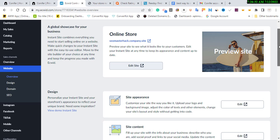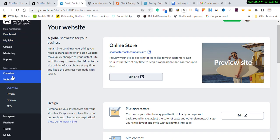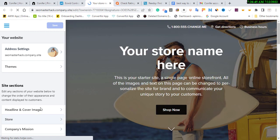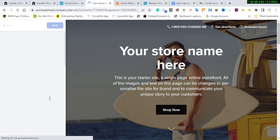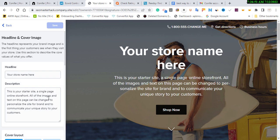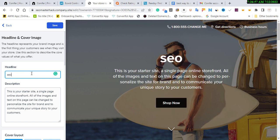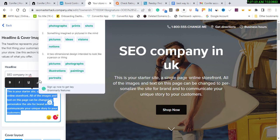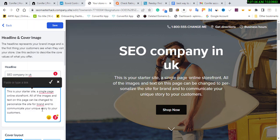In your dashboard, scroll down to 'Website', go to 'Overview', and then click 'Edit Website'. It will show your store name. The most important things to work on are the headline and cover. This headline can be your targeted keyword — for example, 'SEO company in Nigeria' or 'SEO company in the UK'. Then put a description of what you offer and you can interlink them — and all of them may be dofollow.